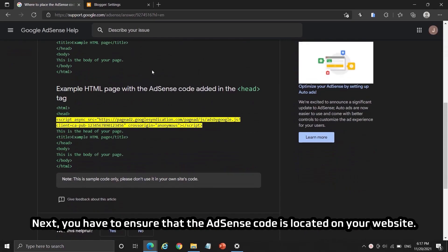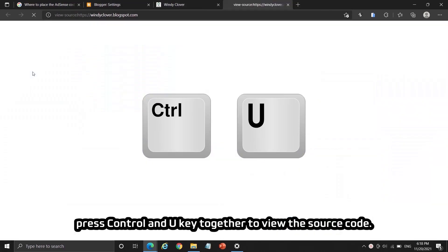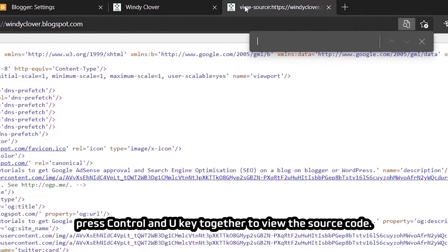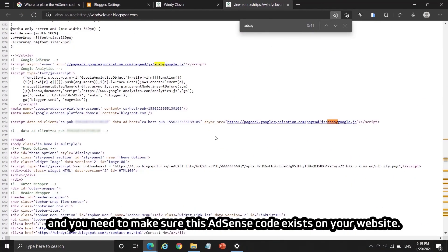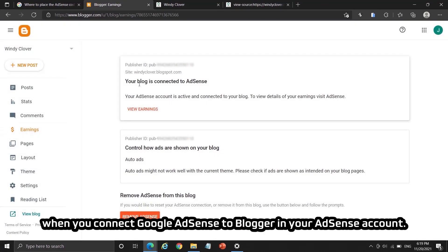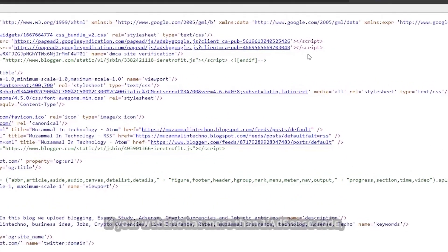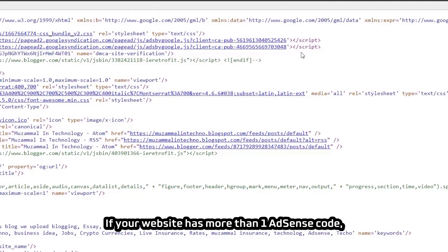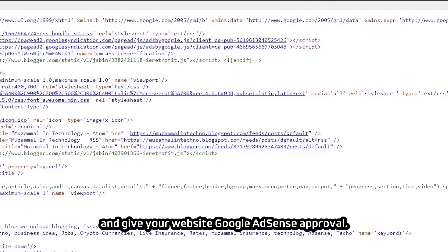Next, you have to ensure that the AdSense code is located on your website. Go to the homepage, press Ctrl+U to view the source code, and search for 'adsby' on that page — you need to make sure this AdSense code exists on your website. For blogger sites, this code will be added automatically when you connect Google AdSense to blogger. By the way, you can only have one AdSense code on your website. If your website has more than one AdSense code, Google AdSense might not be able to review your website properly.